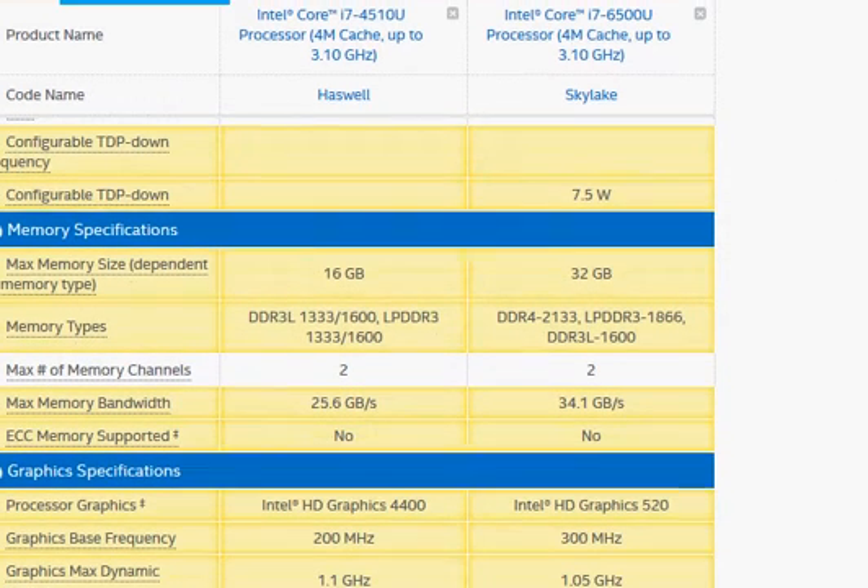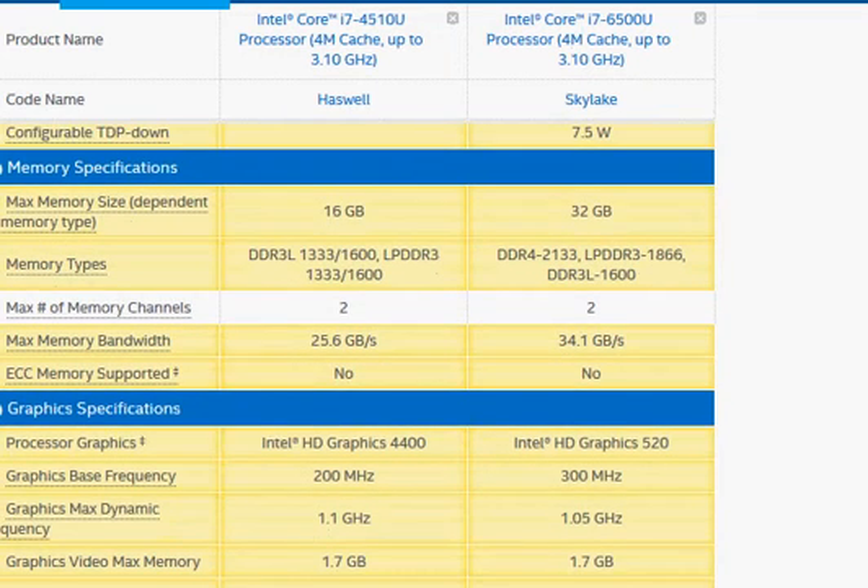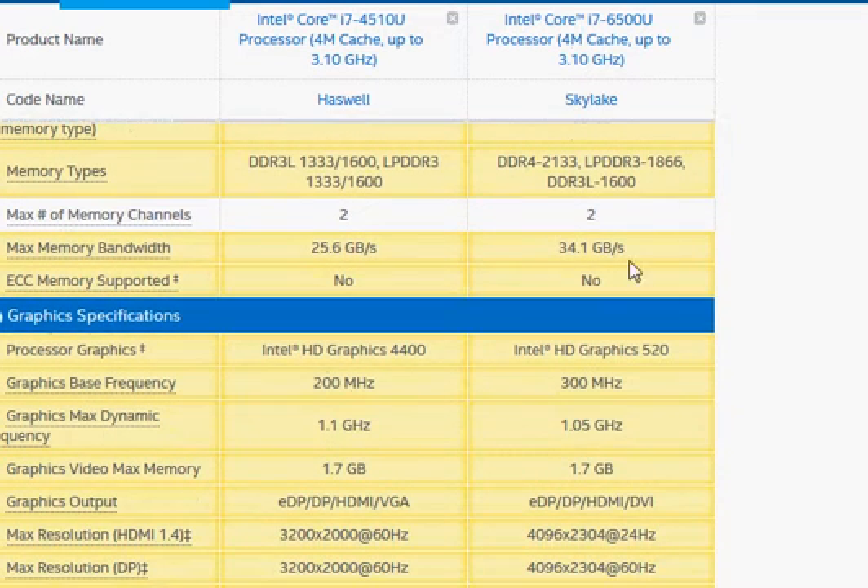The Skylake also comes with DDR4, which has the same performance as DDR3 but works at a lower 1.2 volts, and that gives you some power savings in the notebook.